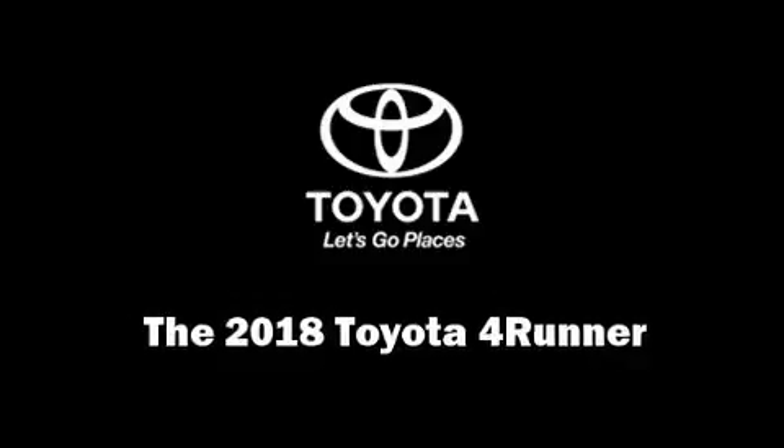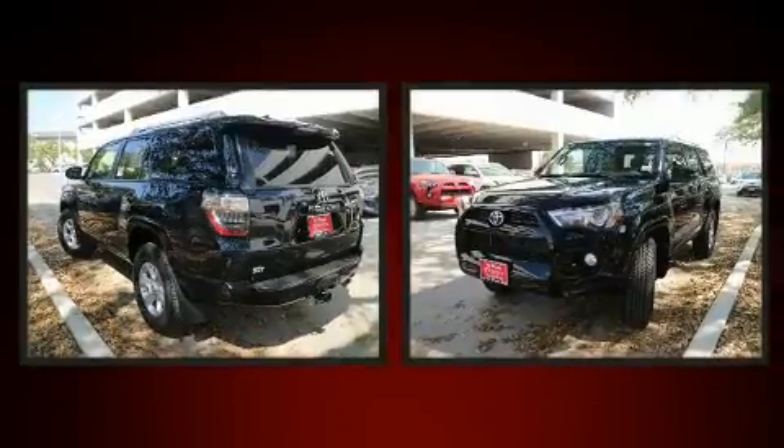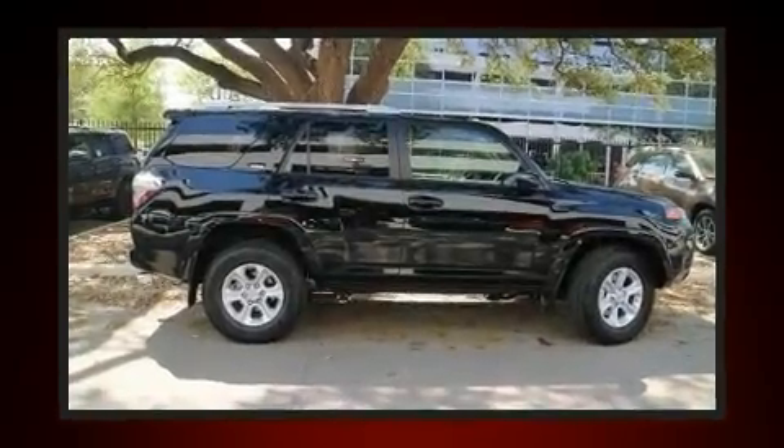Load your family into the 2018 Toyota 4Runner. Under the hood, you'll find a six-cylinder engine with more than 270 horsepower. And for added security, Dynamic Stability Control supplements the drivetrain.